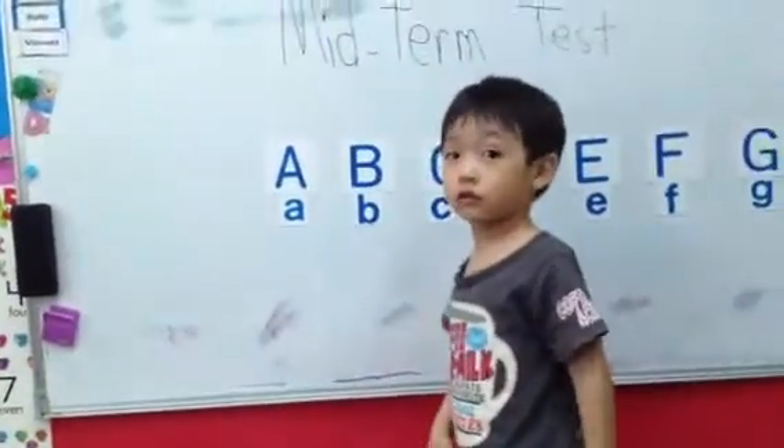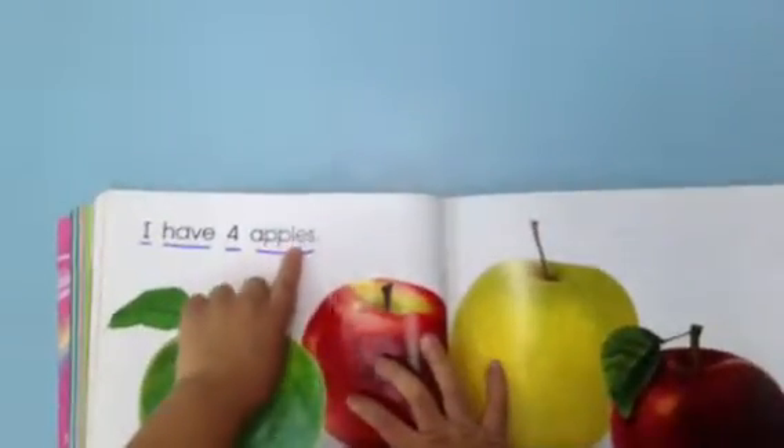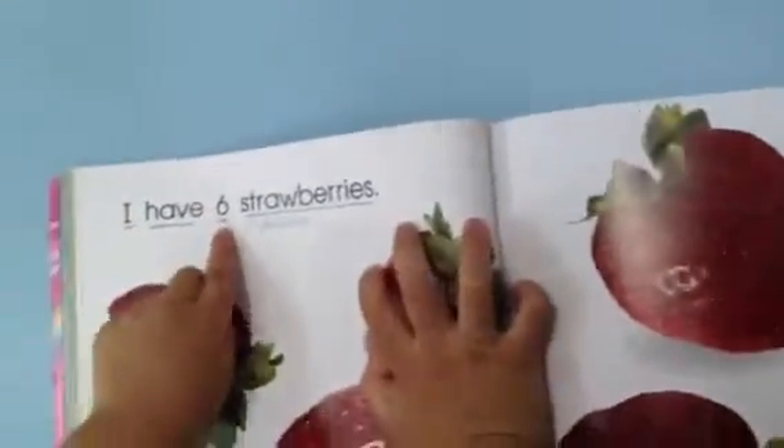Come here. So you are going to read. Go. Sit down. Are you ready? Go. Put your finger and read. Go. I. Loudly. I have four apples. I have four apples. Go ahead. Quickly, Lucas. I have four apples. Go. Next. Quickly. Loudly. I have four strawberries. Good job.